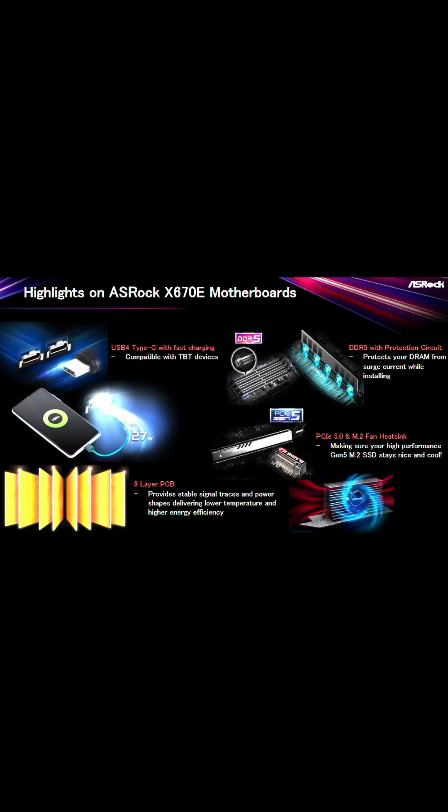ASRock came out strong with a very interesting lineup for their boards as well, and they did focus a lot on their cooling capacity, so we're going to see what that's actually like.